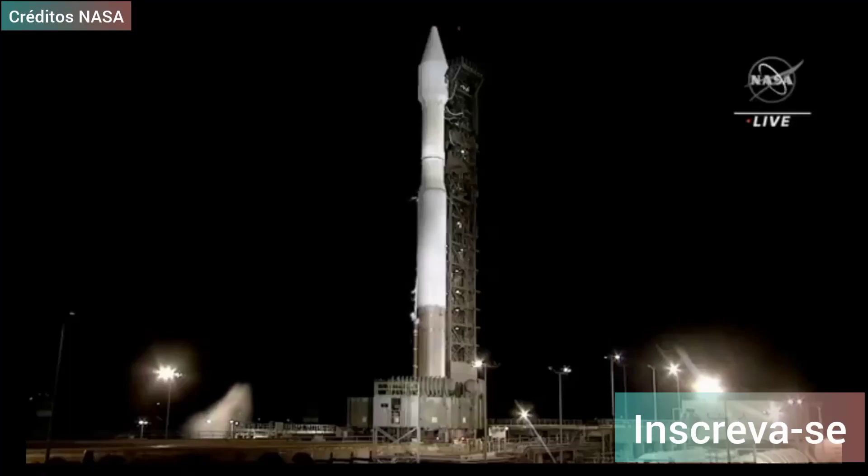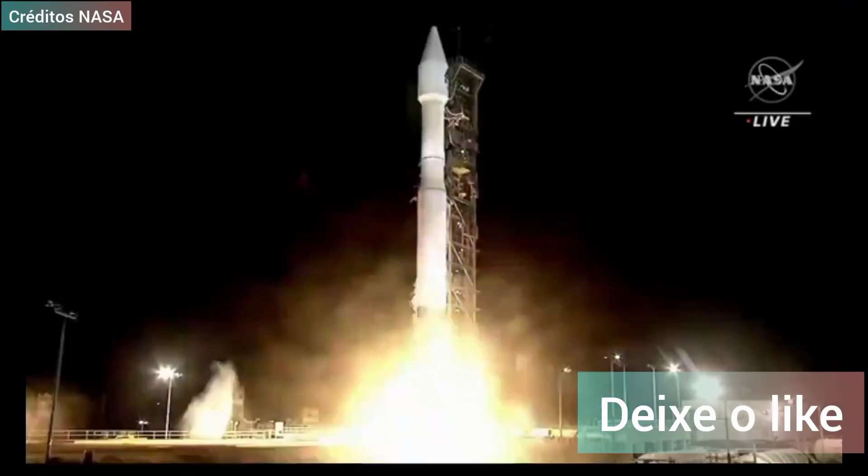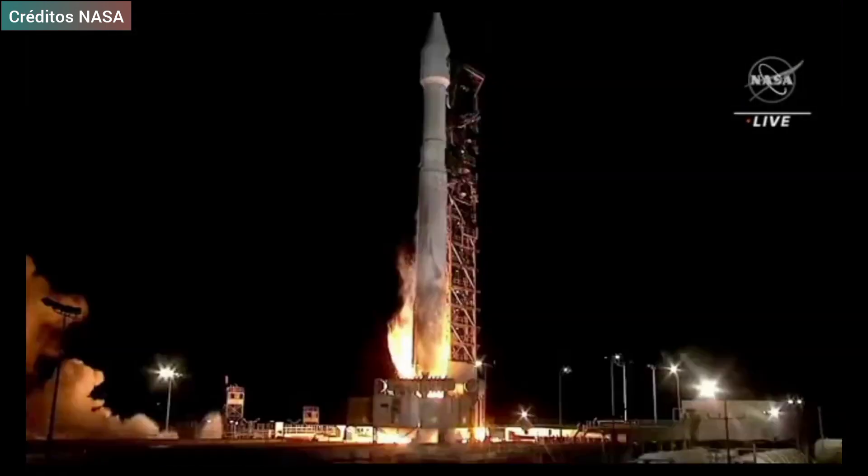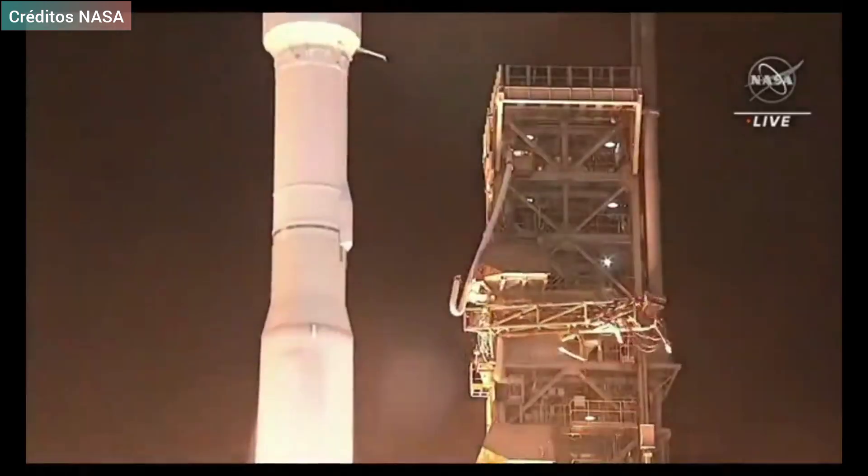6, 5, 4, 3, 2, 1. Ignition. And liftoff.